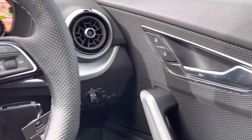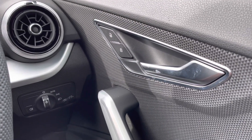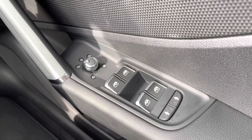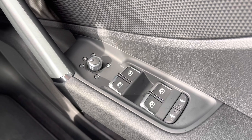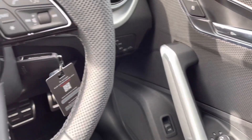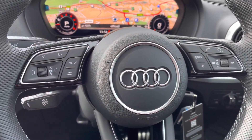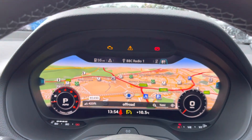Moving to the side, we have remote central locking fitted, electrically adjustable, heated and folding door mirrors. All four windows are electric, and we also have child locks to the rear doors.